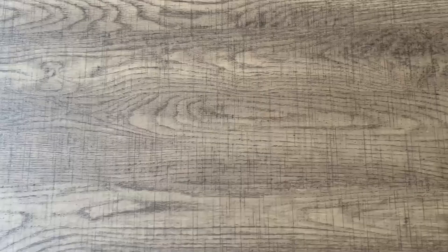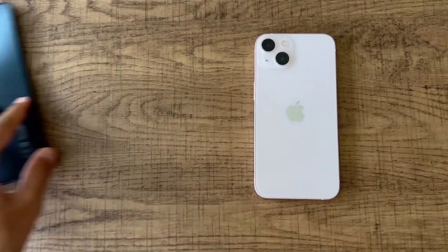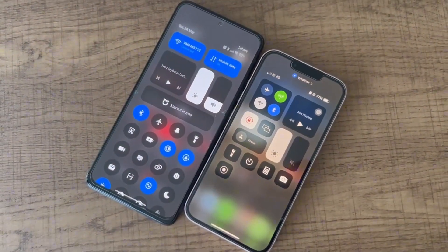If we put it side by side with the iPhone 13, it's a lot bigger with its bright 6.7 inch AMOLED display. So where exactly does this phone cut costs? At £200, the phone is bound to have certain limitations.